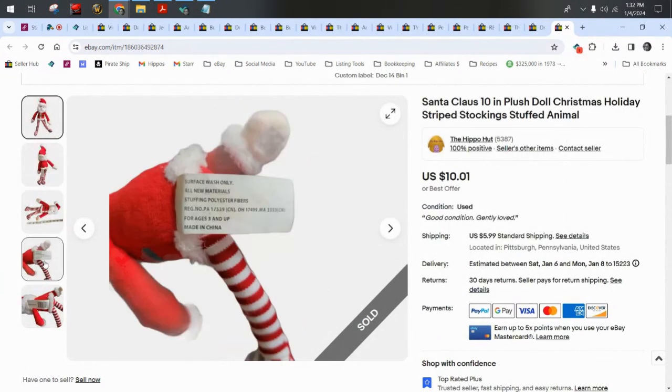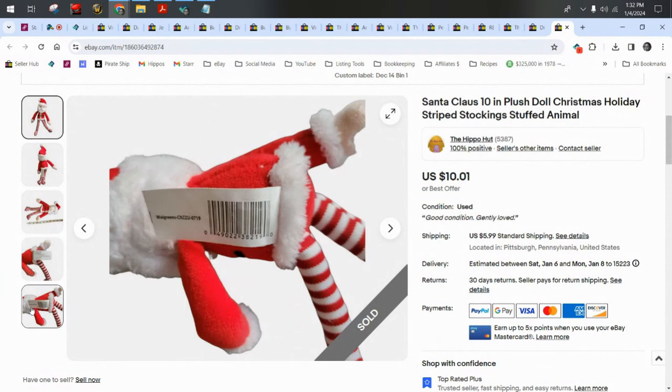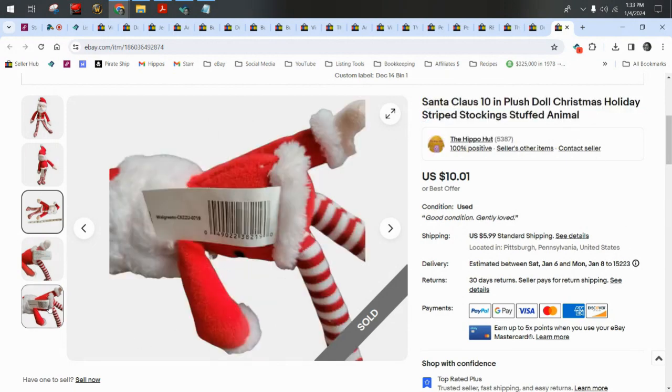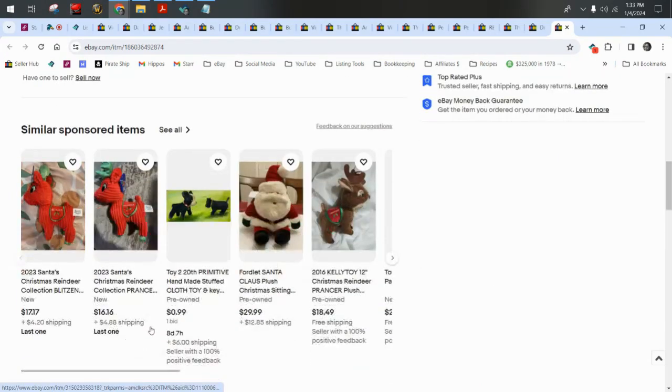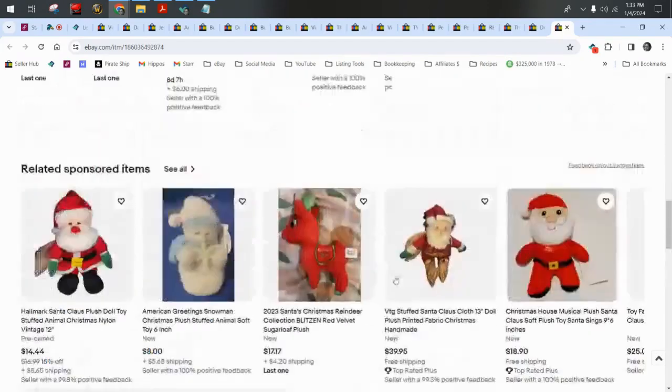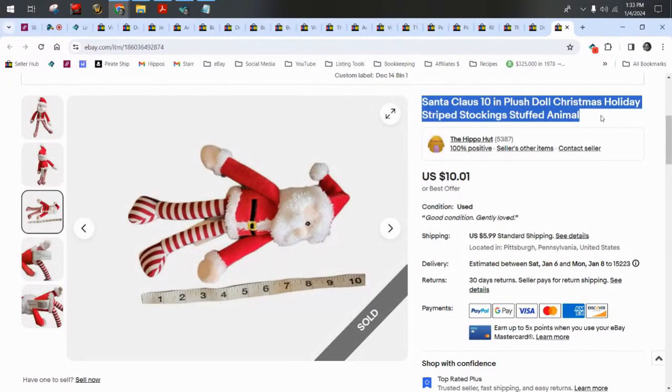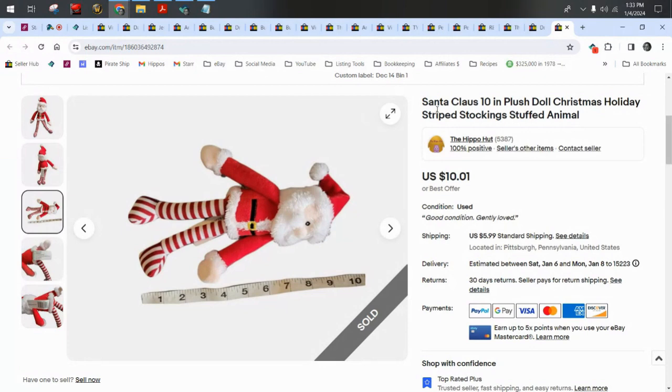This is a generic plush — it would say Walgreens, I guess — but just generic plushies like this all the time. I'll use really good keywords and be able to sell them. I'll put Walgreens or Walmart in the title if I have room; if I don't, I leave it out and put it in the item specifics. You only get so many characters in your title — it's valuable real estate, so use it wisely. He sold for $10 plus $6 shipping.